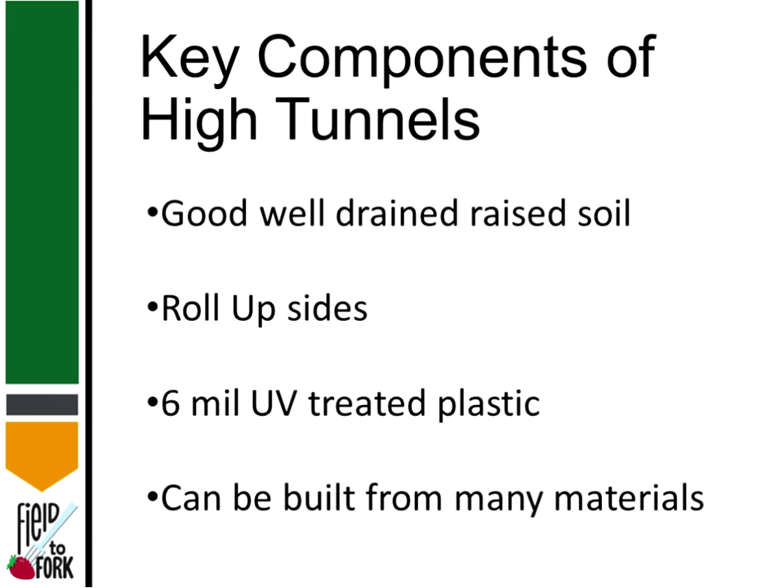Good drainage and raised soil are important — you don't want your high tunnel to flood after a good rain. You need to be able to roll up the sides, and if you can't do that you can have serious heat issues and everything can die inside. The recommended covering is 6 mil ultraviolet treated plastic, though people use different variations of that depending on cost at the time of purchase.